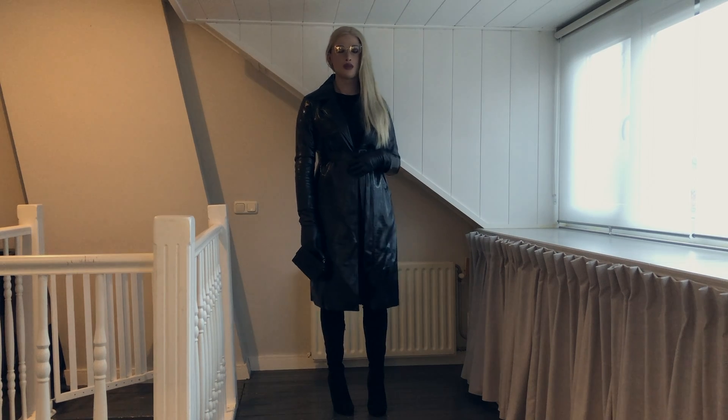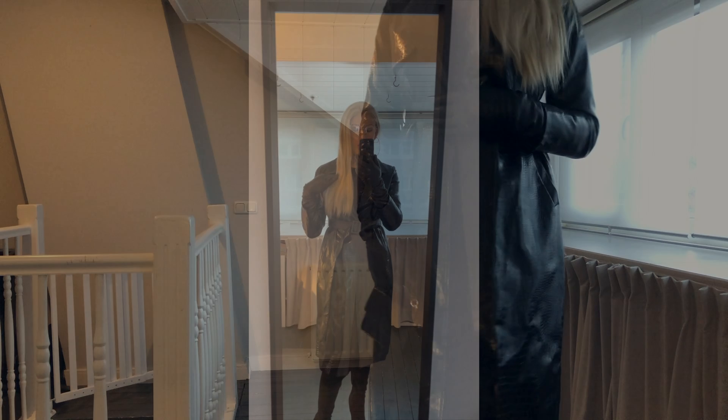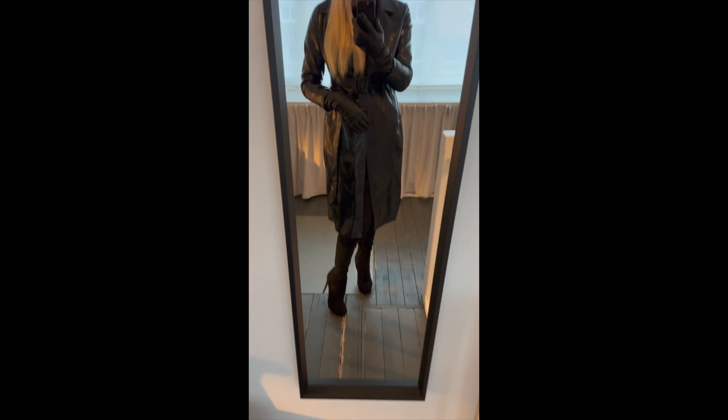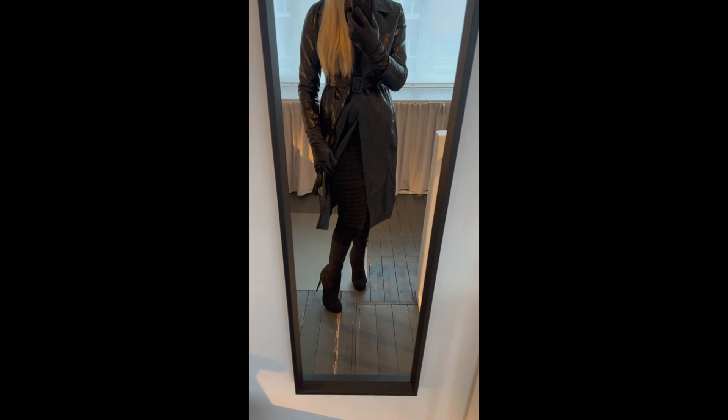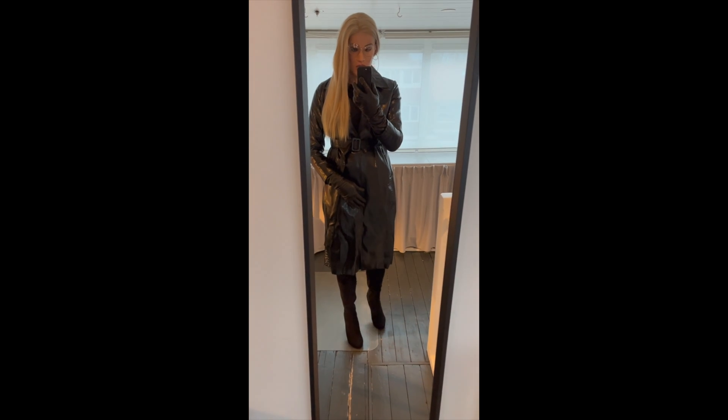I'm curious which outfit you like best. All three contain a lot of black, but it turns out I think it looks best when I look back at what I have collected over time. Which outfit would you choose? Let me know in the comments. Hopefully I will have time to continue dressing during the Christmas holidays — see you soon!